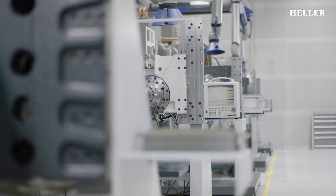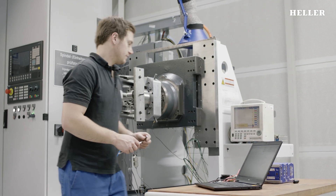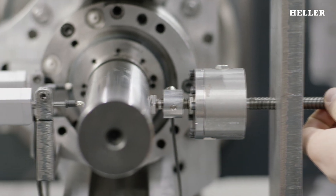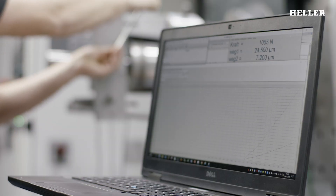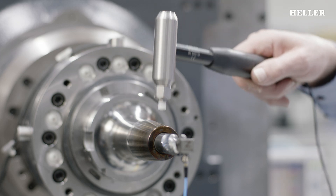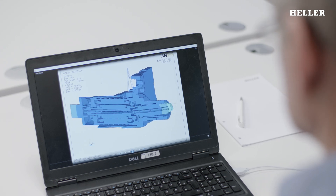The spindle is the heart of every machining center. Heller develops and manufactures these crucial components in-house. They have to meet high standards in terms of fatigue strength, speed stability, rigidity, vibration behavior and dynamics. Spindles are extremely complex components and are subjected to extensive testing and scrutinized down to the last detail.